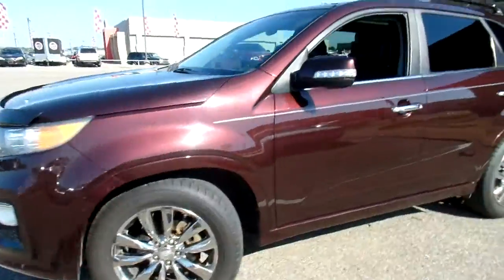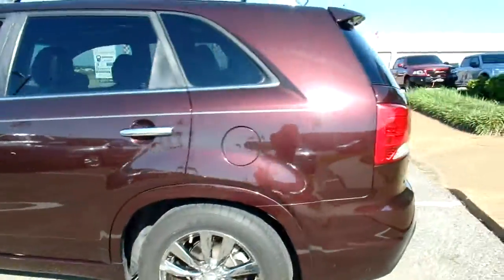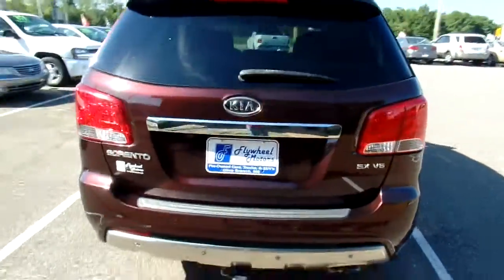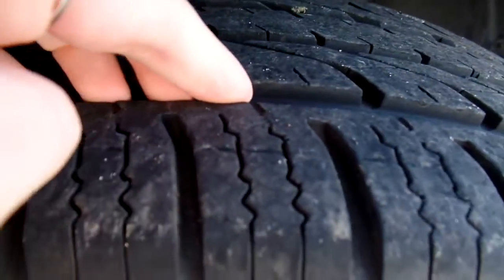Give you a good look at the outside. Nice chrome wheels on this one. Good tinted windows. Really pretty maroon color. This is a one owner zero accident vehicle according to AutoCheck. It's got a good set of tires on it — give you a look at the tread here. Nice and deep.